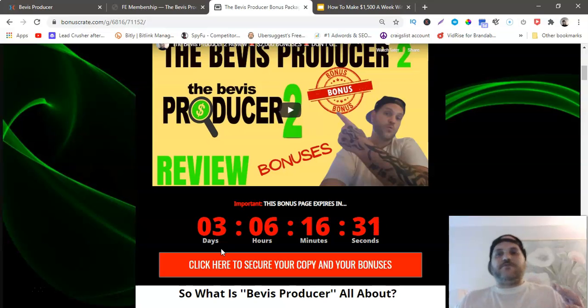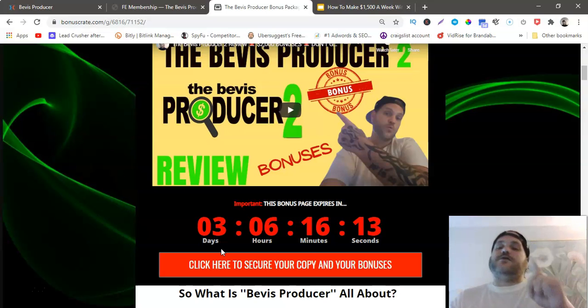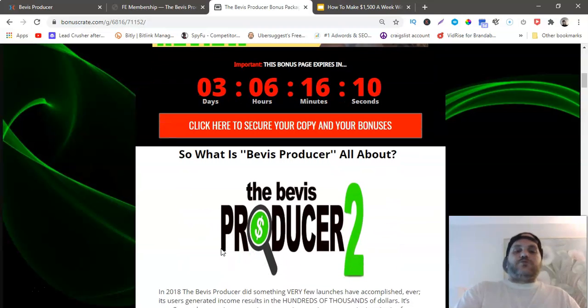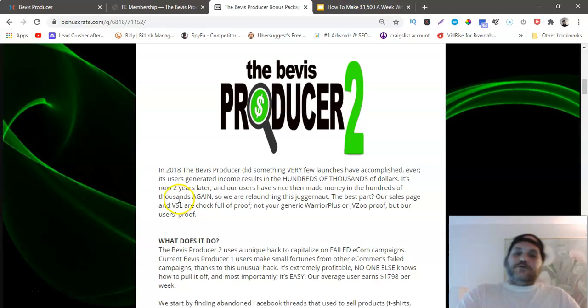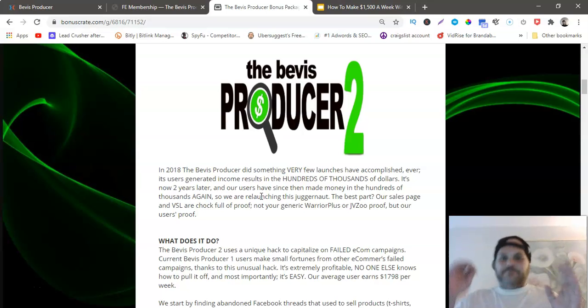If you guys want to grab the Beavis Producer before then, make sure to lock in my bonuses because you don't want to miss out on over $2,000 worth of bonuses. Plus, if you grab through the link below this YouTube video, you also get a discount. The Beavis Producer — in 2018 it did something very few launches have ever accomplished: users generated income results in the hundreds of thousands of dollars. This is a proven method that came out two years ago and people are still getting results.